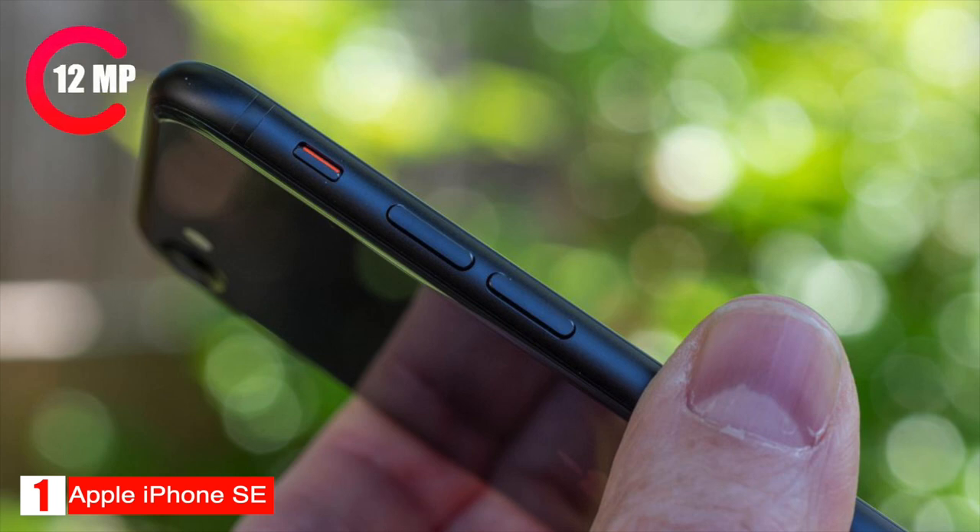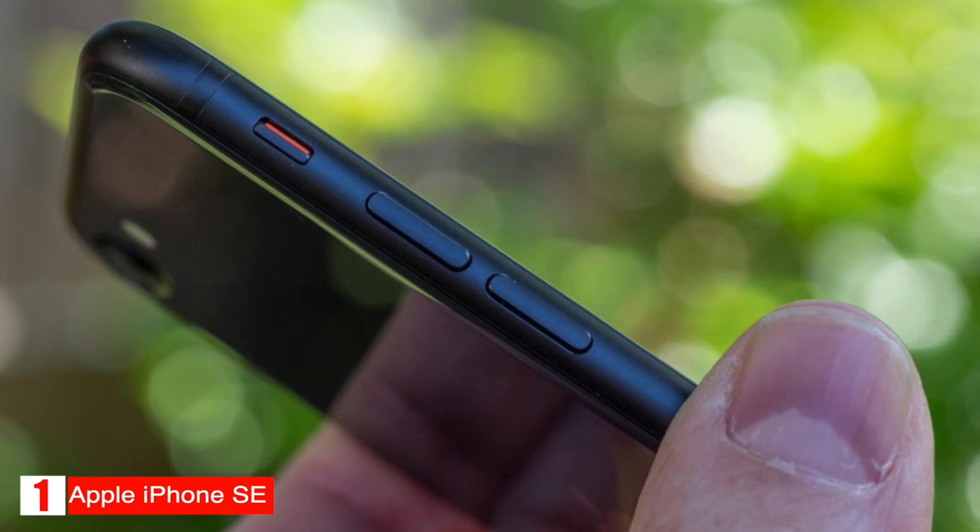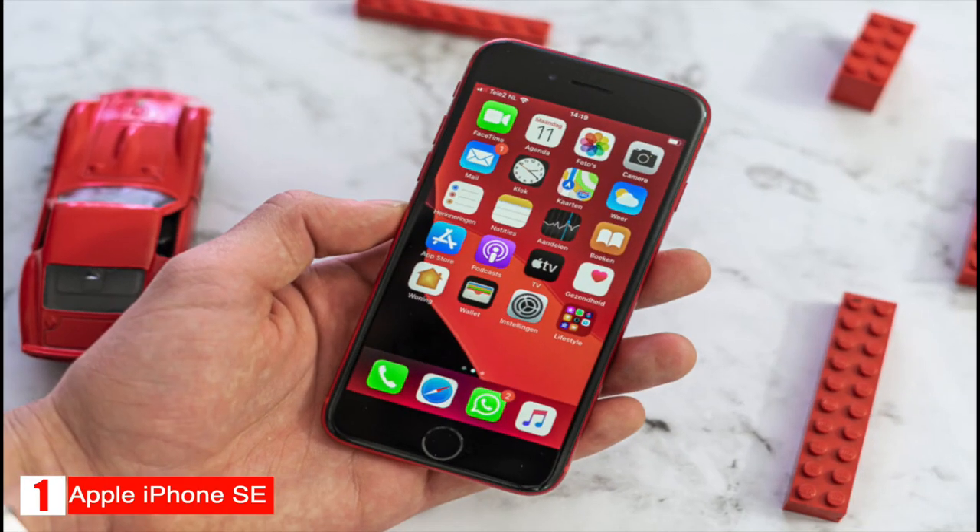The phone has a 12 megapixel camera on the rear and a 7 megapixel camera on the front and can record video at 4K up to 60 frames per second and 1080p up to 60 frames per second. It features the Quick Take function that can instantly start recording video when holding the shutter button while taking photos.